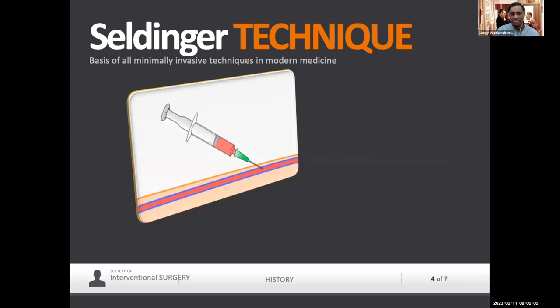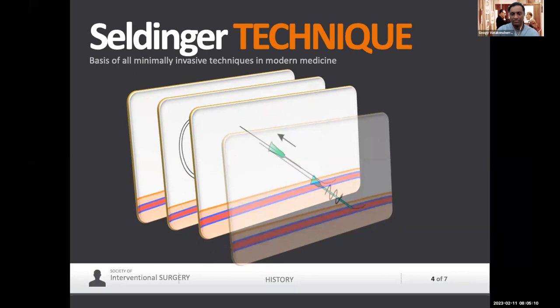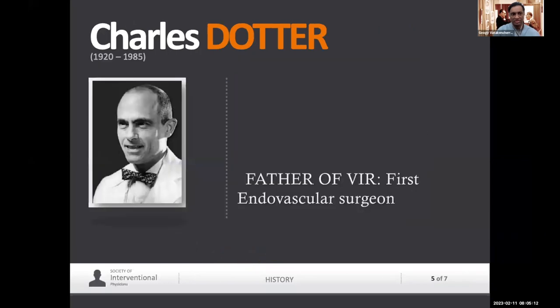Again, it's just needle in, wire through that hollow needle, pull the needle out, put a catheter in. We use that Seldinger technique throughout. But really, back then we just did it to take pictures and diagnose things.